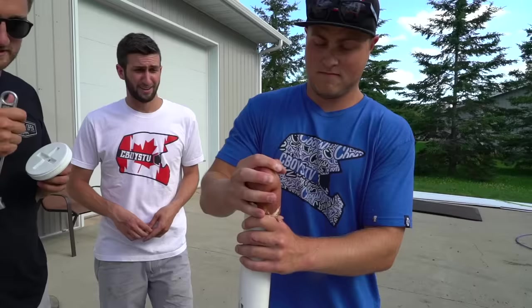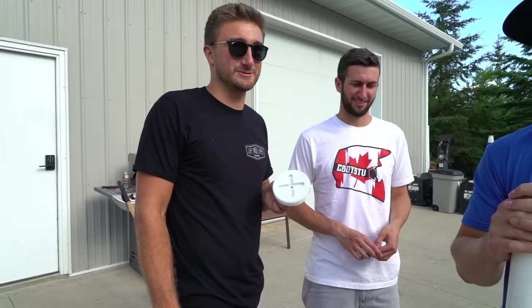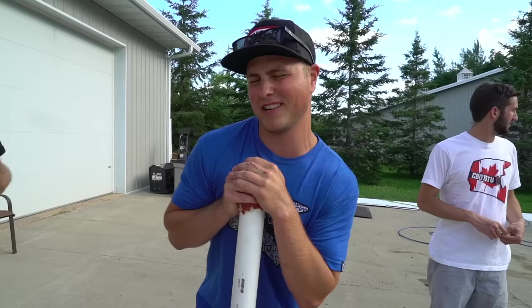One time he pointed it directly at me — loaded. I kind of thought I was going to die. I had my hand off the trigger. Can you aim? Oh yeah, roughly — you have an idea.